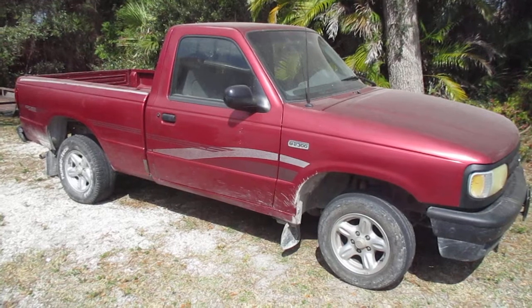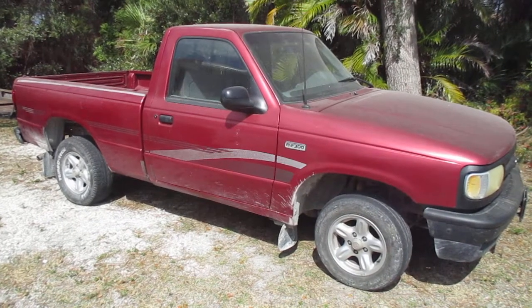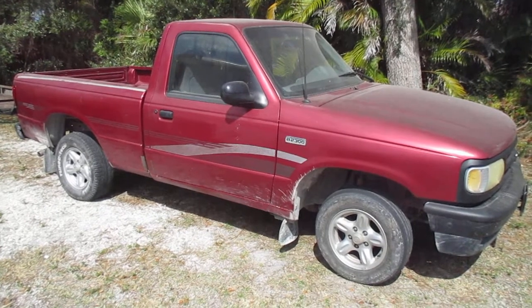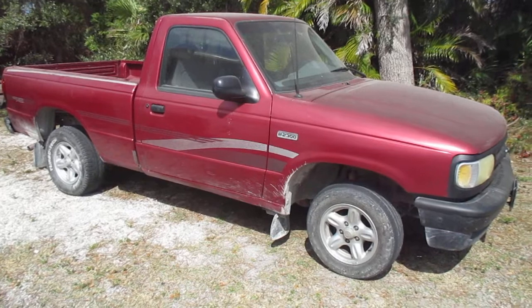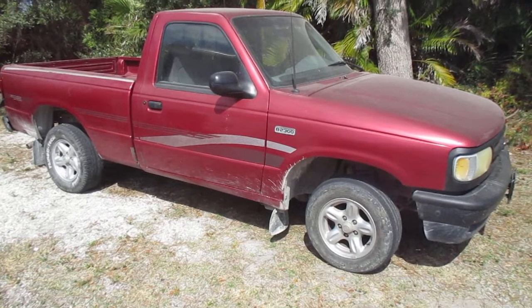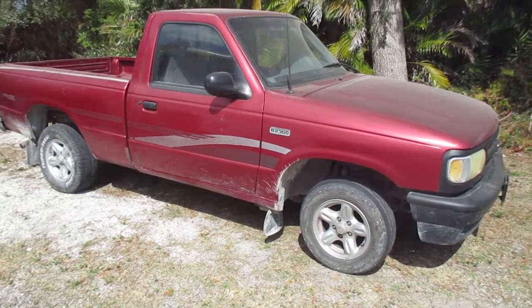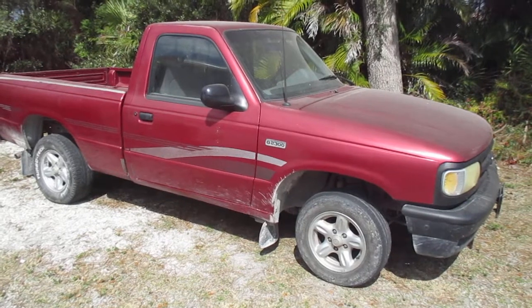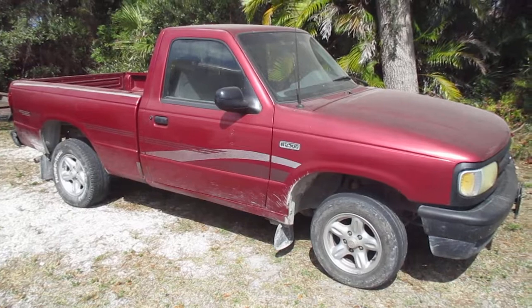Hey guys, look what we have here — a 1995 Mazda pickup. This is my latest project. You might say, what's so special about this truck? You don't work on new stuff like this, you're a rat rider. And that is all true — I work on the rusty, junky crap nobody else wants, but this is an exception.